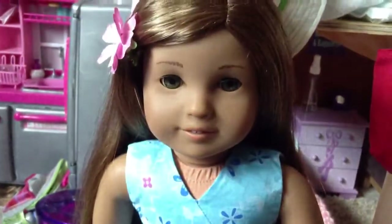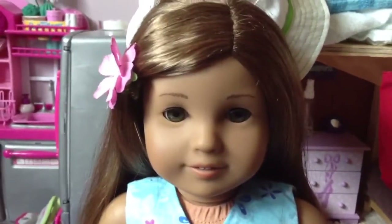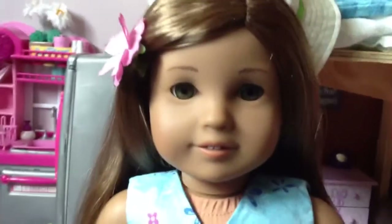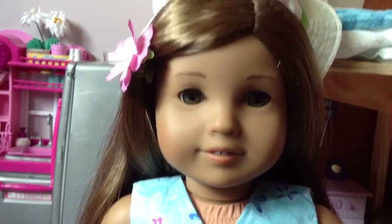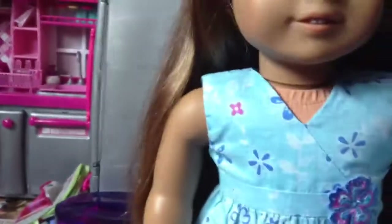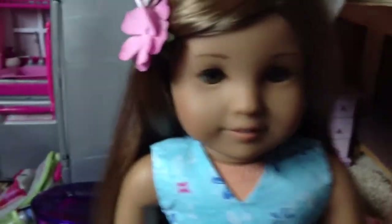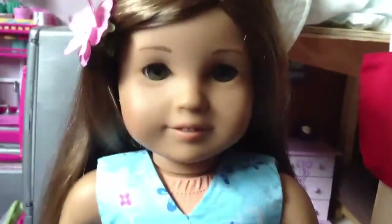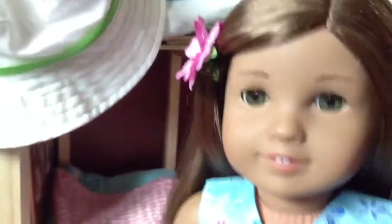The lighting is being weird again, no surprise there. We're going to start with her face mold. I don't think it's classic because I think hers is different. The Jess face mold — I think that's what she has.